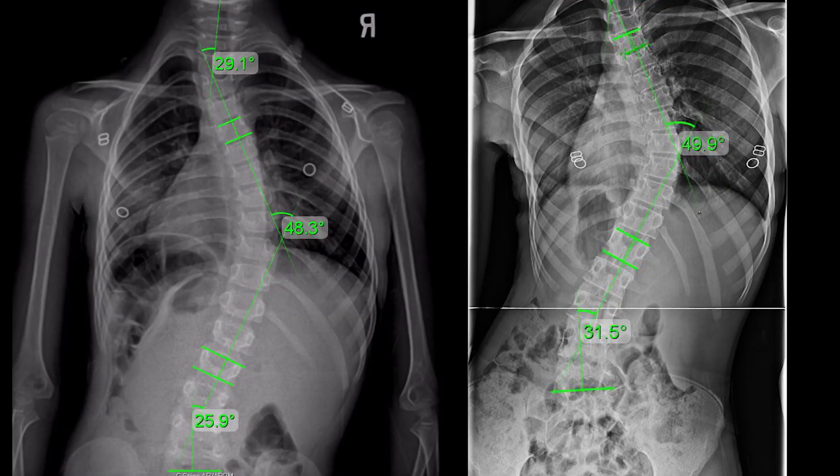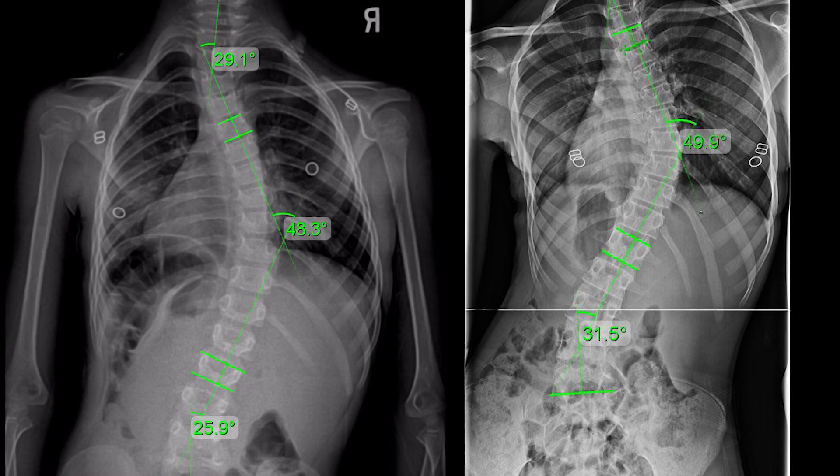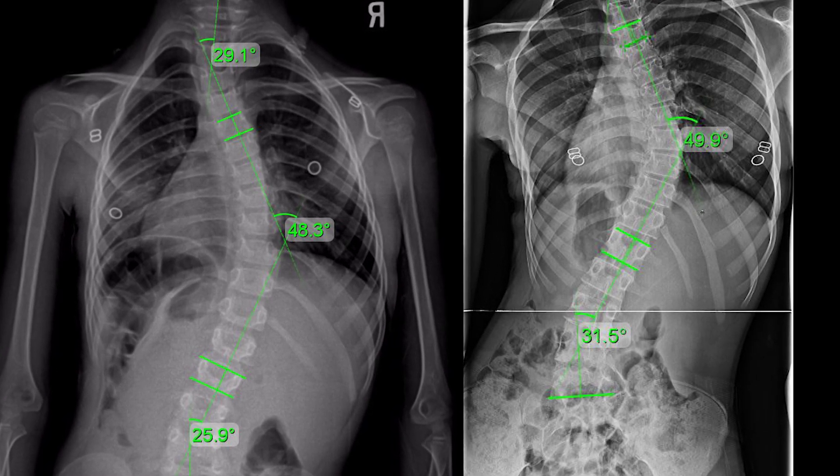Scoliosis is an unnatural sideways spinal curvature from the front of the spine, and it normally has a rotational component that makes it a three-dimensional misalignment, meaning the spine not only bends, but it turns. This rotation is into the concavity of the curvature. And in order for it to be called a scoliosis, this curve — what we call a Cobb angle — needs to be 10 degrees or greater. Anything greater than 10 degrees will actually classify as a scoliosis.